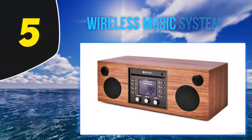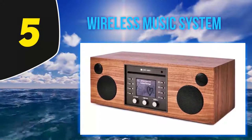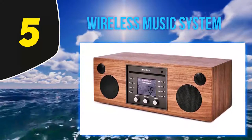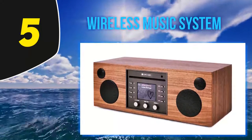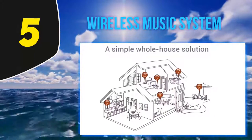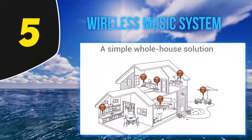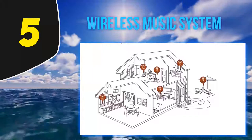Starting at number 5, the Como Audio Musica is far more than a digital internet radio — it is a complete music system that can be used on its own or connected to other Como products for multi-room audio. The unit is designed for sound and set in a one-and-a-half inch thick MDF body which greatly reduces vibration. The speakers and back bass ports are supported by a digital amplifier that delivers 30 watts per channel RMS.